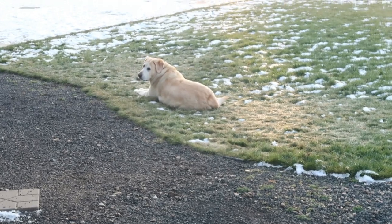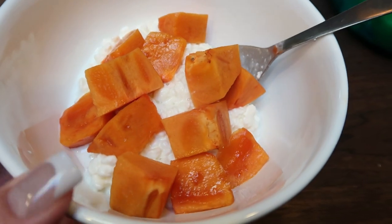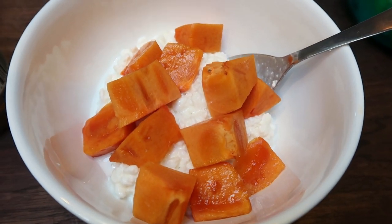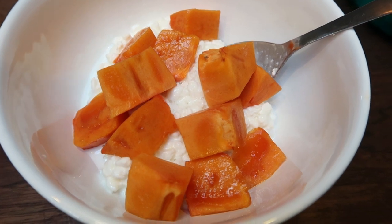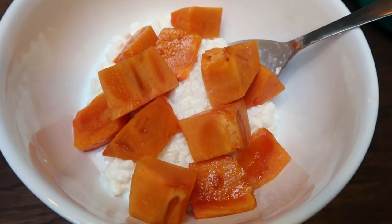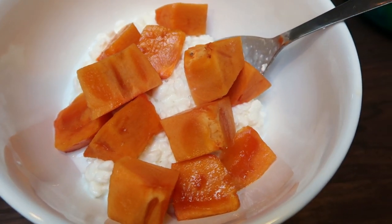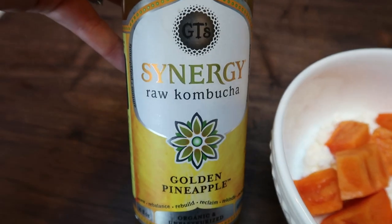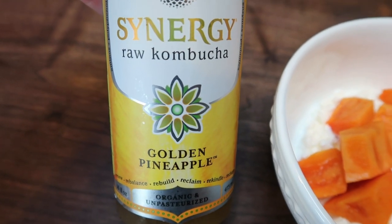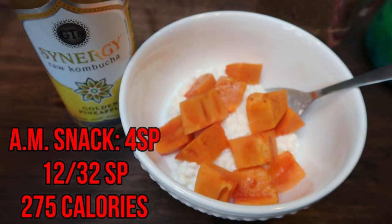I'm going to have a morning snack. It's about 10 o'clock. So what I have here is one cup of the Simple Truth low fat cottage cheese - that is three smart points. I topped it with a couple of very small persimmons. If you haven't tried persimmons on cottage cheese, it's really delicious. So that's three smart points. And then I'm going to have half of a bottle of kombucha. This is the golden pineapple for one smart point. So my snack is four points.